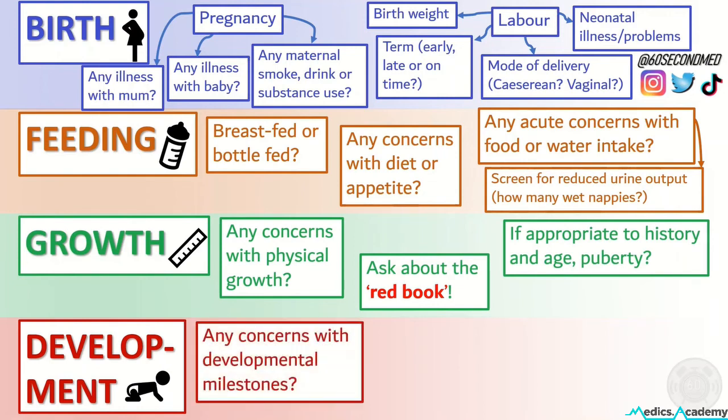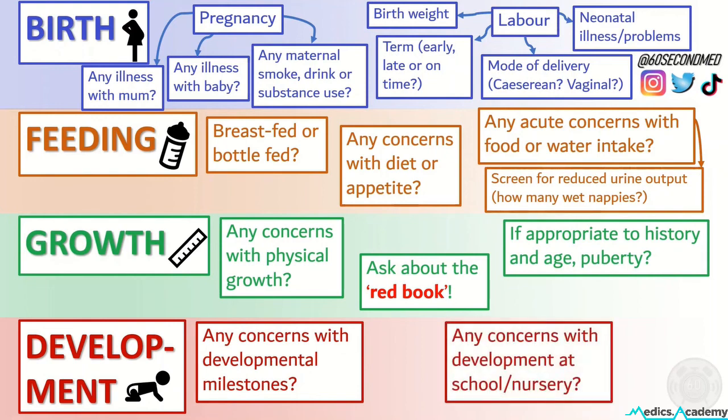In development we can ask about any concerns with hitting their developmental milestones, and also any concerns with how they're doing at school or nursery.